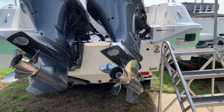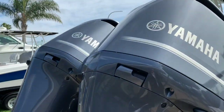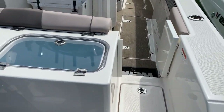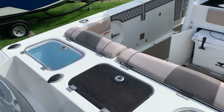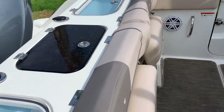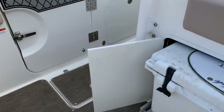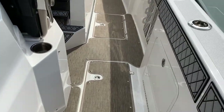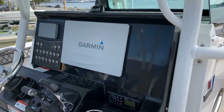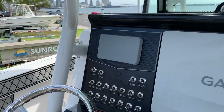From the stern you can see we have the trim tabs — Lenco trim tabs — twin 300 Yamahas, twin bait wells, and a cutting board station in the center, a 40-quart cooler, GPS chart plotter, stereo, and Yamaha onboard computer.